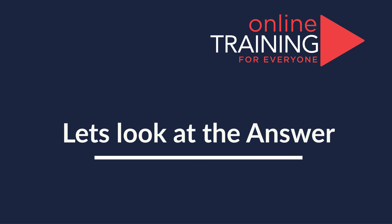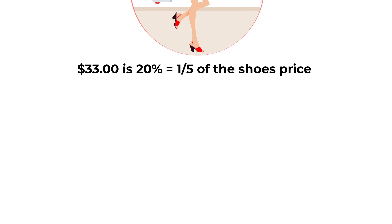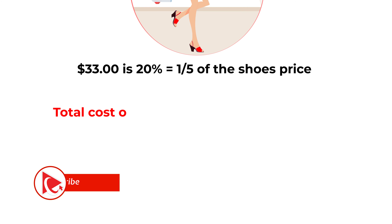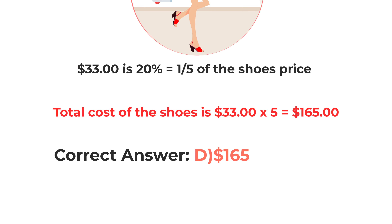The answer to this problem is very simple. $33 is 20% or one-fifth of the shoe's price. So the total cost of the shoes would be 33 multiplied by 5, which would equal $165. So the correct answer here is Choice D, $165.